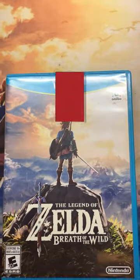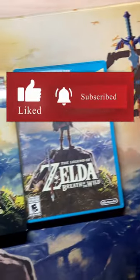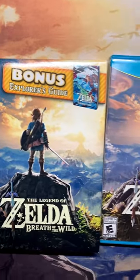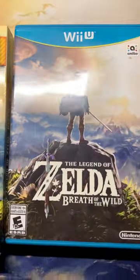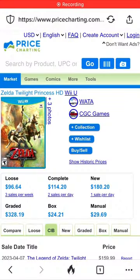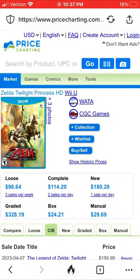Recently I ordered two Legend of Zelda video games from eBay. I got Breath of the Wild for the Wii U — I've had the Switch version for years and I have a little Wii U collection, so I picked that one up. And then there was one of those more expensive items I wasn't sure I'd ever get because of the price — Twilight Princess HD goes for about a hundred dollars if you check Price Charting. I got one recently.